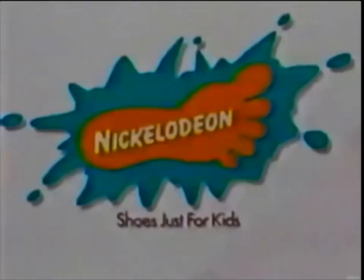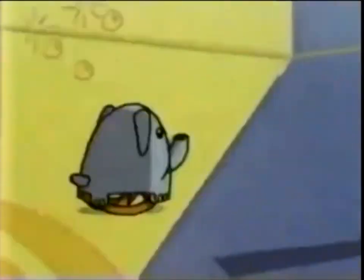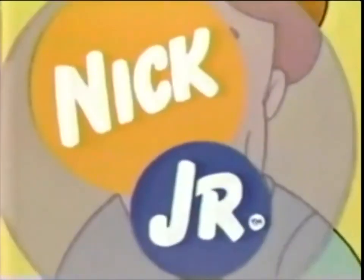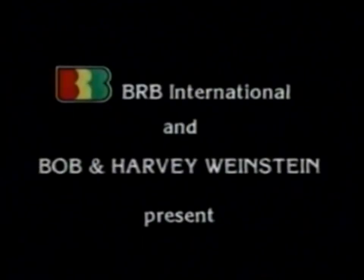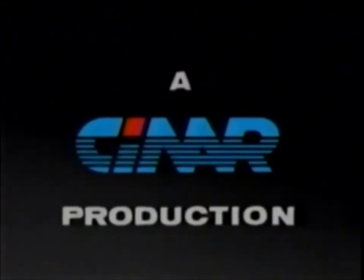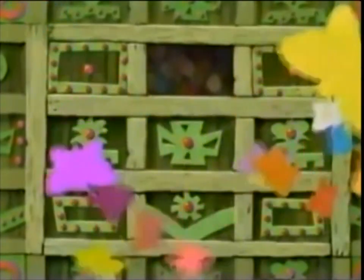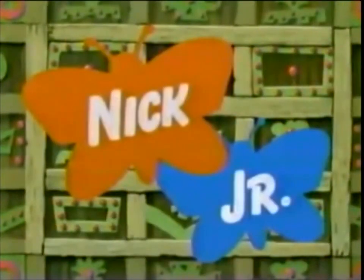Nickelodeon shoes. The world of David the Gnome will be back after these messages.